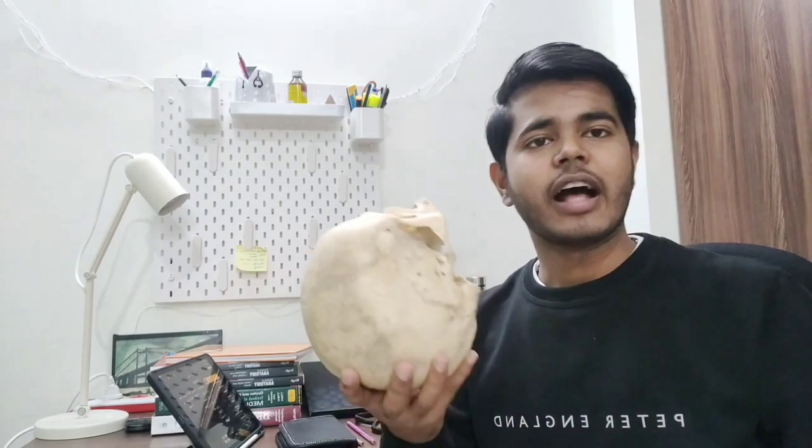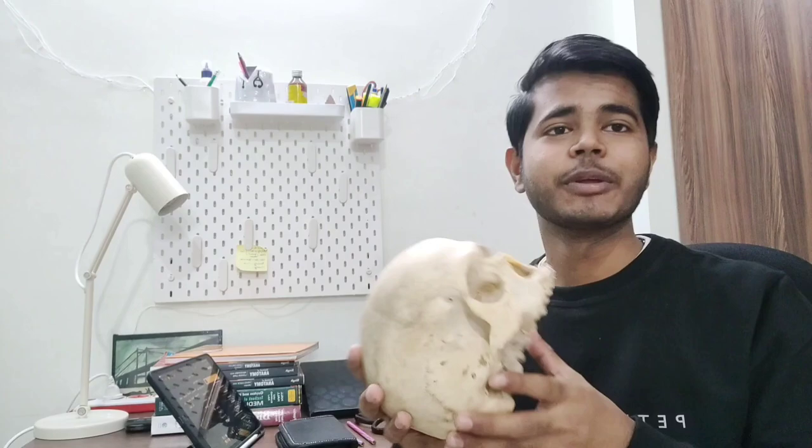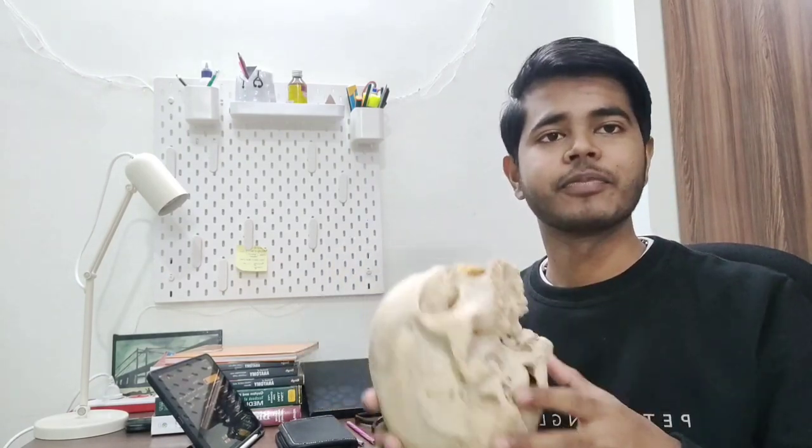Now let's talk about the dream of MBBS and NEET aspirants — this skeletal bone set with the skull. Personally, it costs around 20,000 to 22,000 rupees per bone set. If you can afford it, you can buy it separately, but I advise buying it in a group of four to five people so that it costs around 5,000 rupees per person. I personally bought mine in a group of five. You have to learn all the sutures — the names are very difficult. In the skull, only the coronal and sagittal sutures remain constant; everything else is different.